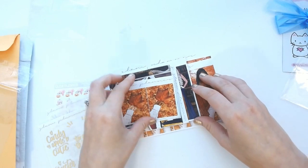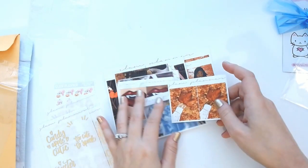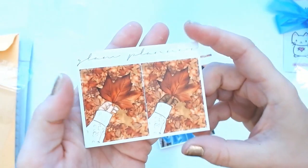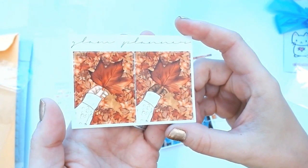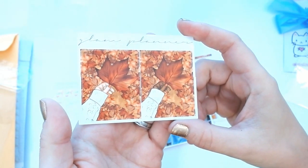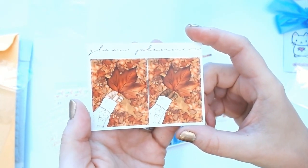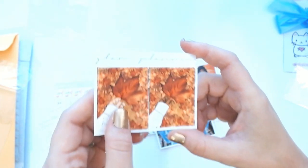These are more miscellaneous fall stickers I'm going to work into other spreads. They're single, à la carte stickers — they don't belong to a kit. This is a beautiful fall leaves sticker, which I especially love because in Canada we have a lot of really nice maple trees in our area, and I love the way they turn colors in the fall.